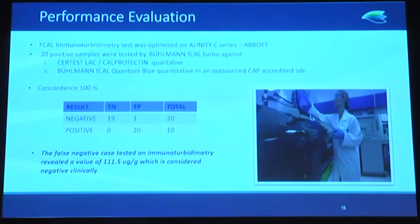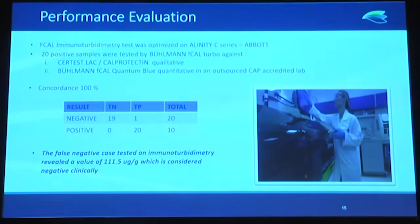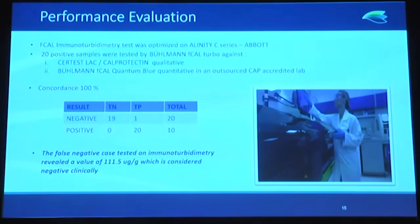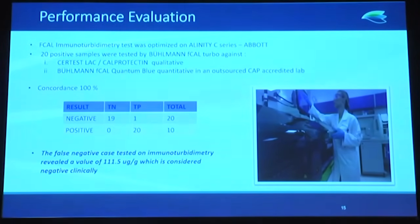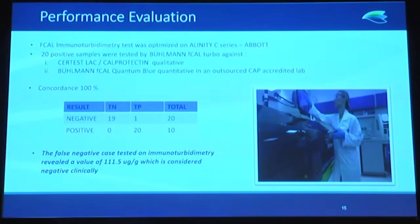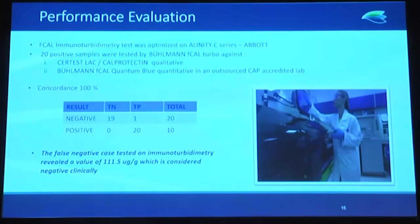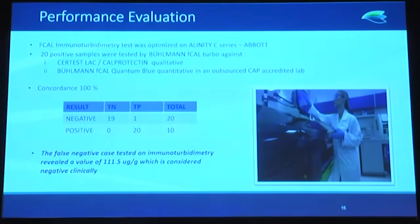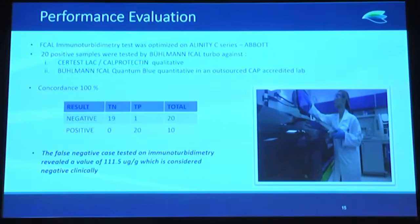For the concordance studies, we evaluated 20 positive immunoturbidimetry results and compared them to the lactoferrin calprotectin qualitative method, confirming them using the Quantum Blue in an outsourced CAP-accredited lab. Concordance was 100%, although one case was possibly negative; however, on lateral flow the value was 111.5 micrograms per gram, which was clinically considered negative.